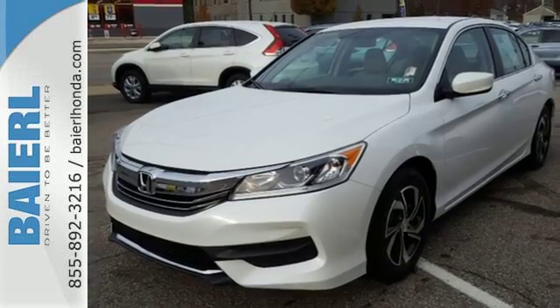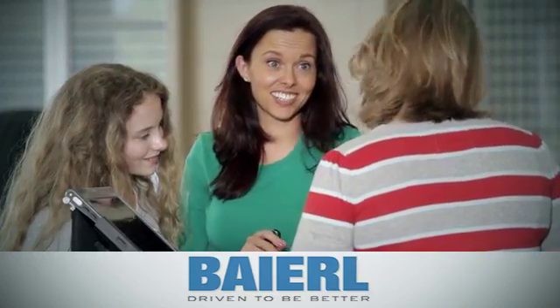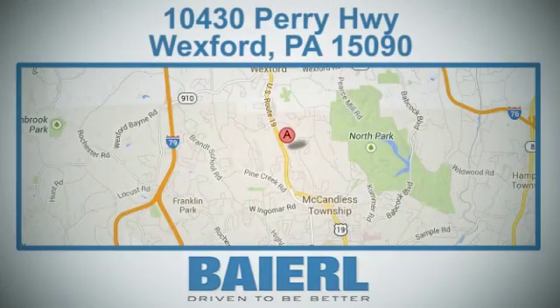Make it yours today. At Baierl Certified Honda, we know there's an opportunity to improve the customer experience. We're conveniently located at 10430 Perry Highway in Wexford, PA.